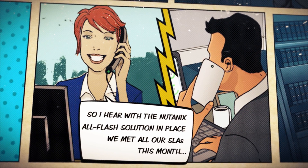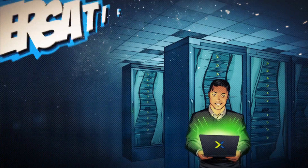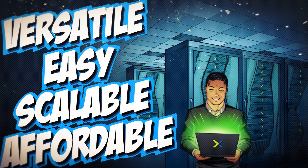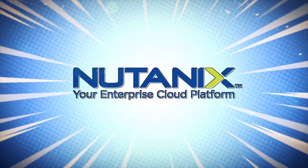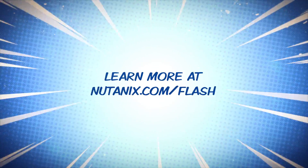I heard with the Nutanix all-flash solution in place, we met all our SLAs this month. Your team did a great job. The time is now to move your workloads over to a platform that's versatile, easy to manage, scalable, and affordable. Discover cloud-like simplicity with the incredible performance that only Flash can deliver. Only from Nutanix.